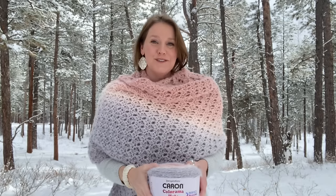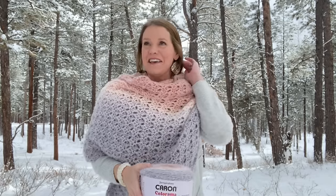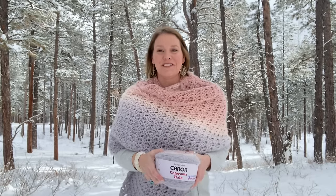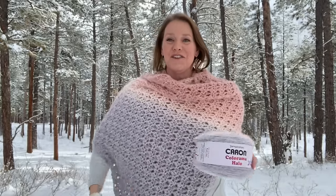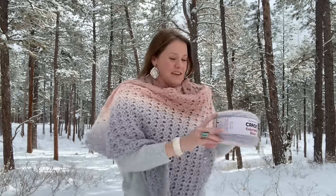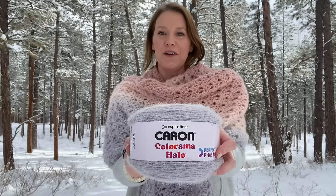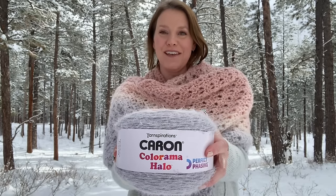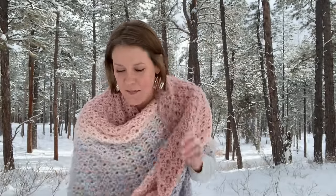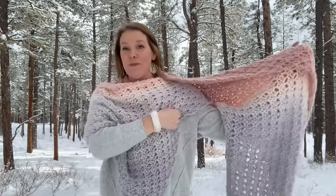Hi, I'm Susan Kennedy of Pretty Peaceful, and I came out here in our beautiful snowy San Juan Mountains today. I had to even put my snowshoes on to get out here. The snow is deep because I wanted to show you this wrap I just finished in two skeins of Caron Colorama Halo yarn. This is a tin and tan colorway, and the pattern is called the Pretty Peaceful Pashmina.